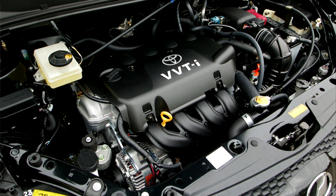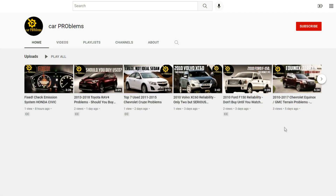Today we will talk about the 1NZ-FE 1.5-liter engine problems. It's the Car Problems YouTube channel — subscribe and let's get started.